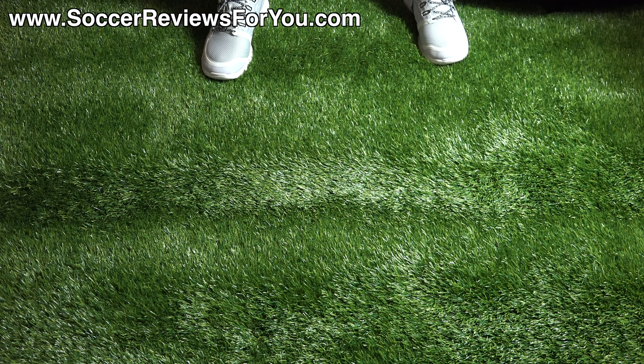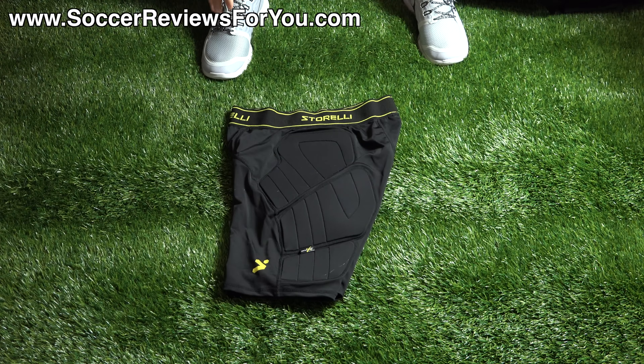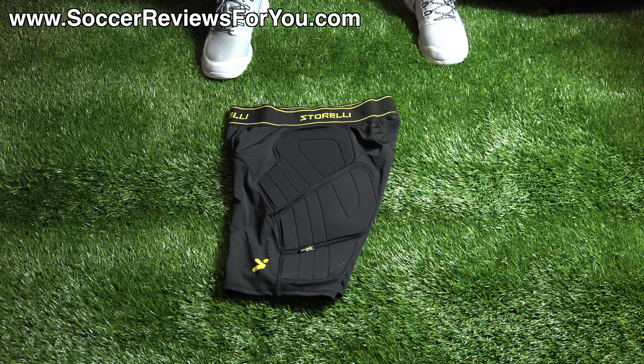Let's get into the inside, because that's what everybody is here to see. The first item I've been using consistently for over a year now are the Storelli Body Shield Slider Shorts. You can get them for about $54 US, so they're pretty expensive, but the quality is definitely there — I've been using pretty much the same couple of pairs for over a year now and the durability is fantastic.